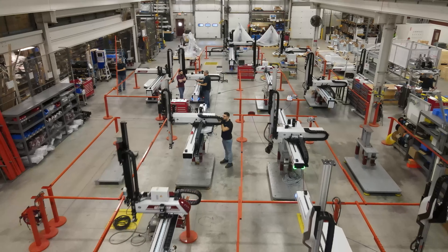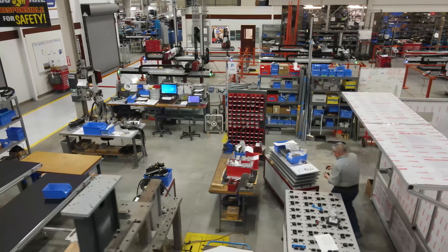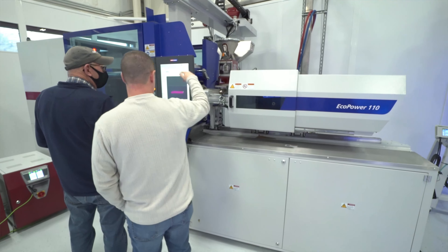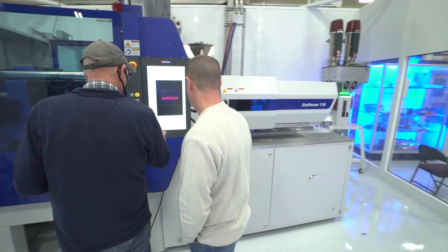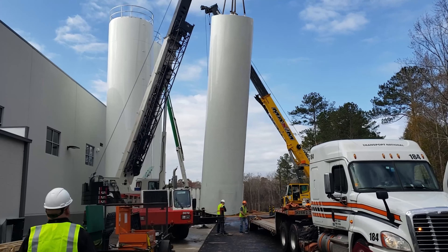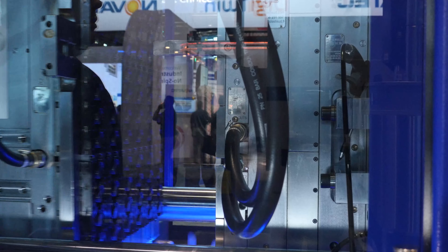We build it here, we engineer it here, and we also integrate it — which means we program it, we test it all before it goes out the door, and then we have our service technicians install it in the field. One of the best ways for us to show a potential customer that our equipment is right for them is by performing a mold trial.